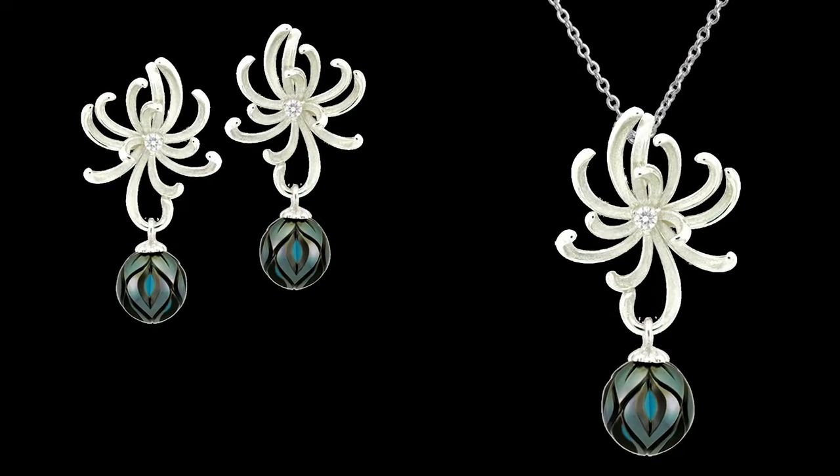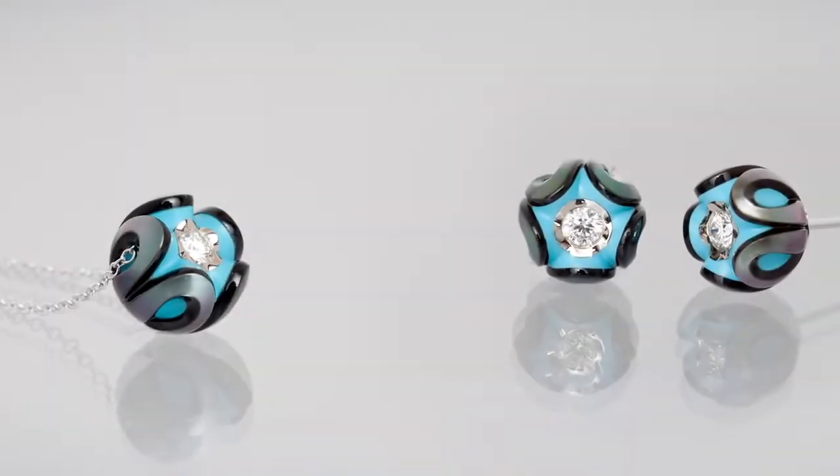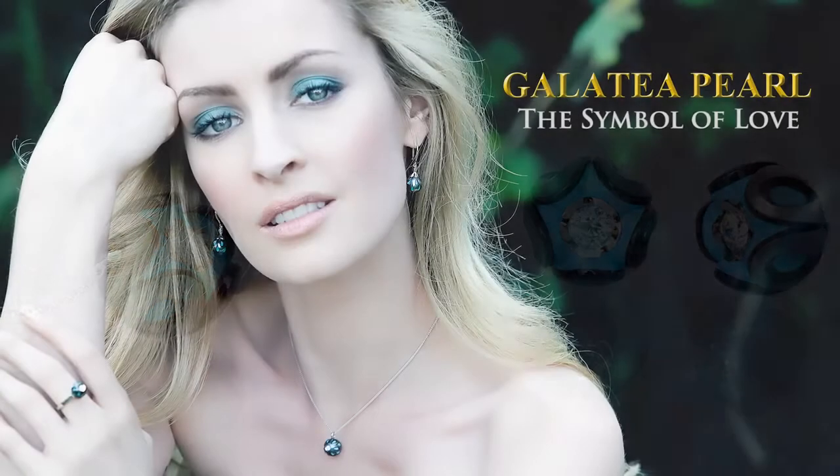It is this unique transformation that has given birth to the Galatea pearl, the symbol of love.